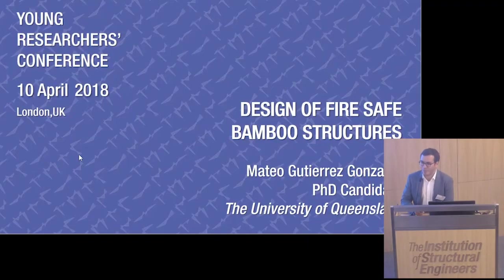All right, well, thanks everyone for coming. I still don't know if I'm lucky or not to be the last one. However, I really want to appreciate all my colleagues who have already introduced many of the topics that I will address in this presentation. I'm Matteo, I'm a second year student, actually not Aussie at all — I'm from Colombia, but I'm doing my PhD in Australia.